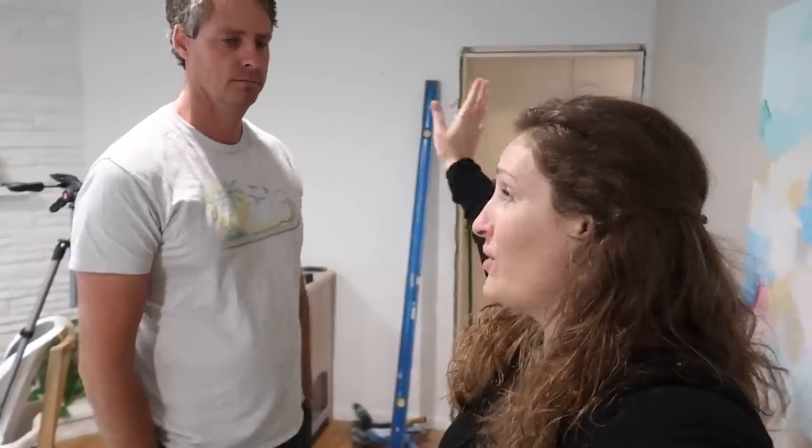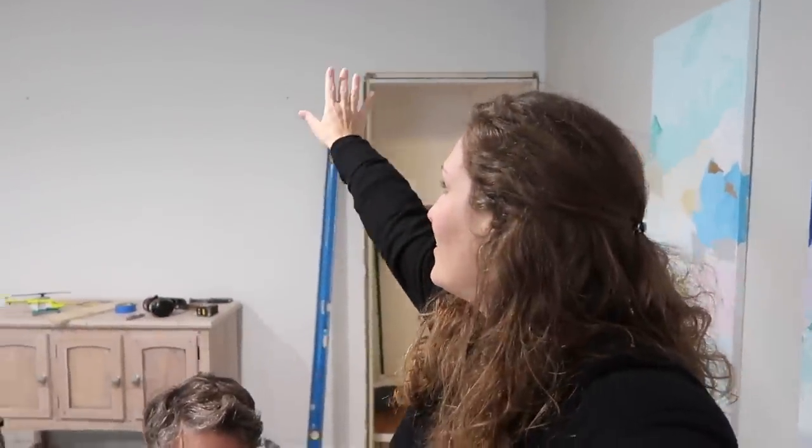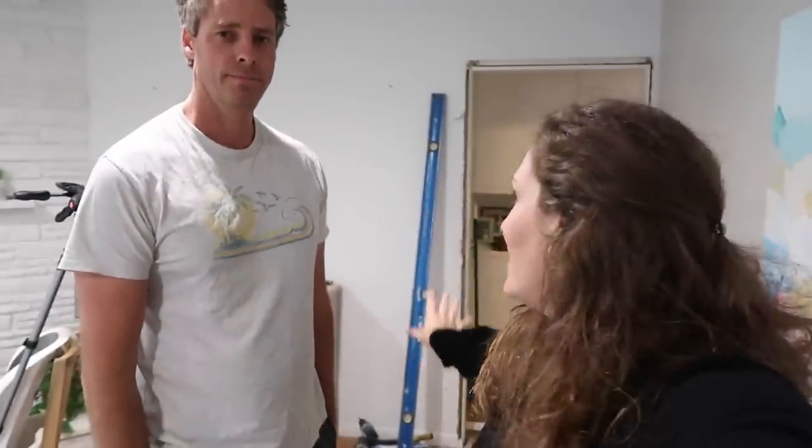We ordered the hardware off Amazon and went with silver because everything in our house is light white and brushed nickel silver. It was almost impossible to find white hardware and it looked kind of bad, so at least the silver won't be as dark as black would be. Now I'm trying to figure out how I'm going to design this wall to make sense with the door open or shut.